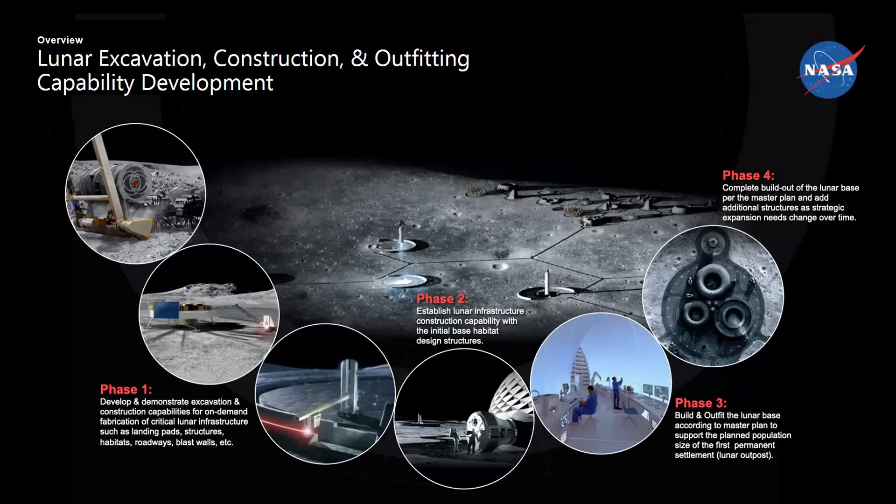Not all of this can happen at once — this is going to take a long time. We'll need to develop a phased development approach for how strategic expansion of a lunar base is enabled. We see ourselves as being one part of that process. I think additive manufacturing, being the disruptive technology that it is within terrestrial construction, will function similarly on the surface of the Moon to enable a wide range and type of civil engineering structures.